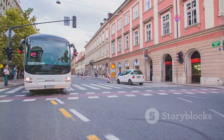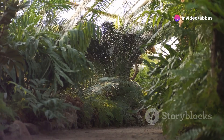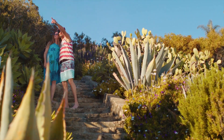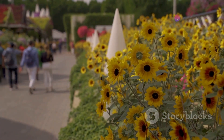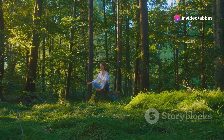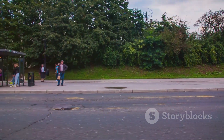Escape the city buzz and step into a world of tranquility at the Ljubljana Botanical Garden. This lush oasis is home to over 4,500 plant species from all over the world. You can stroll through the greenhouses, admire the colorful flower beds or simply relax by the pond and enjoy the peace and quiet. It's a great place to escape the city noise and reconnect with nature.